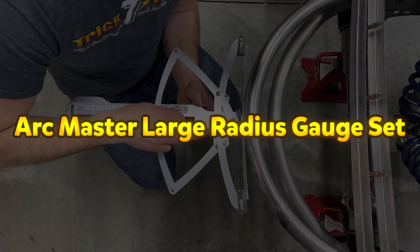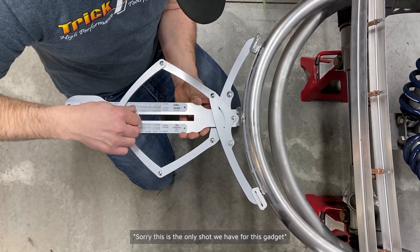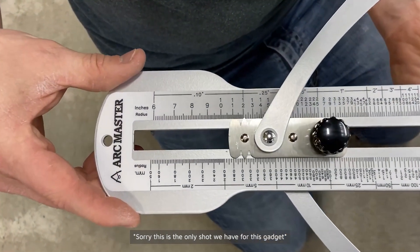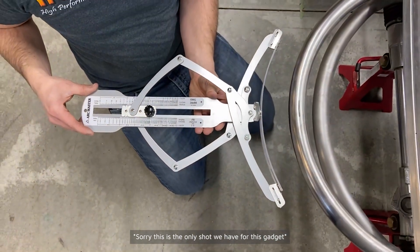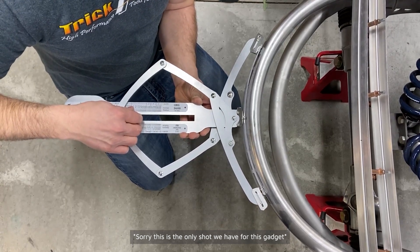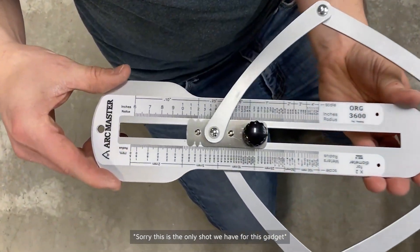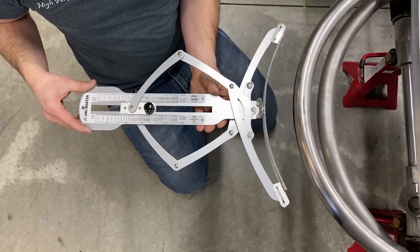Arc Master Large Radius Gauge Set. The Arc Master Large Radius Gauge Set is an essential tool designed to simplify the measurement of curved materials, eliminating the need for complex calculations during fabrication. This versatile kit includes two specialized gauges, allowing for the precise measurement of both inside and outside radii, making it ideal for a wide range of curved and roll bend applications. Perfect for use in industries such as metalworking, construction, and manufacturing, this gauge set enhances efficiency in projects involving handrails, spiral staircases, aircraft parts, boat railings, awnings, and more.